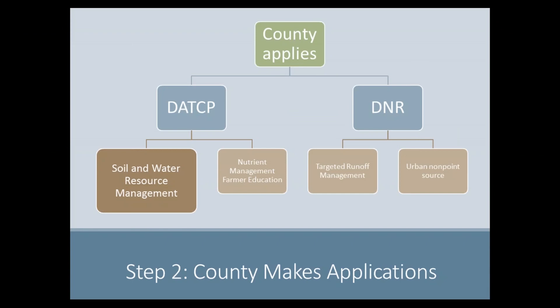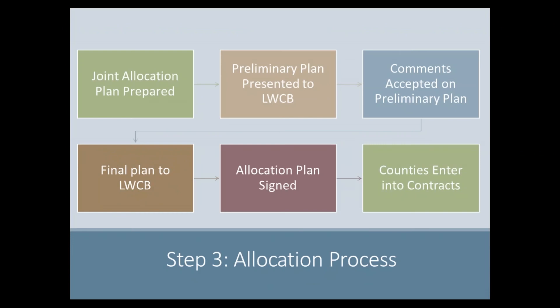Counties prepare grant applications for multiple state programs administered by DATCP and the Department of Natural Resources each year. The SWARM grants are just one of the programs that provide funding to support county conservation efforts. The two agencies review the county application specific to their grant programs and prepare a plan to allocate available funds. This plan is known as the Joint Allocation Plan, and the funding decisions are based upon a number of factors.